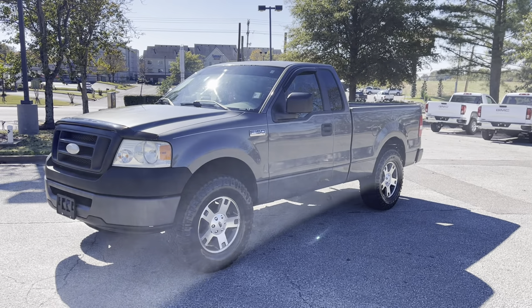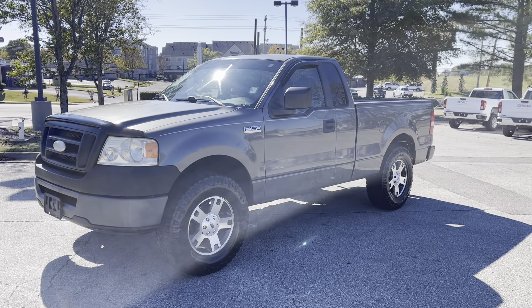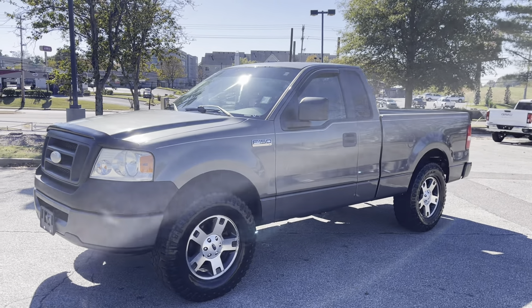Hey friends, Jack Windley, one of the sales managers down here at Sunrise Buick GMC at Wolfchase. Hey folks, are you looking for a good work truck?